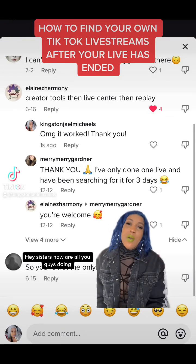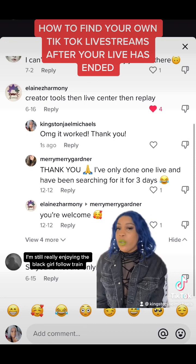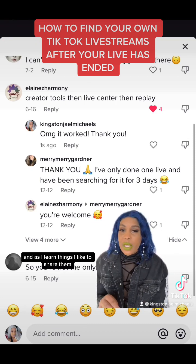Hey sisters, how are all you guys doing? I'm still really enjoying the black girl follow train and as I learn things I like to share them.